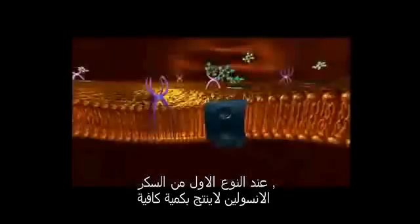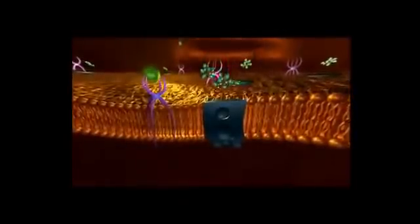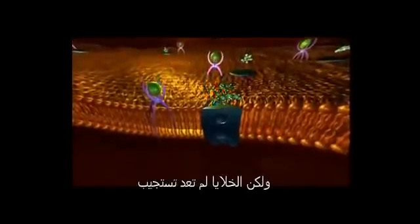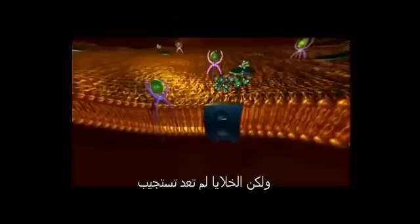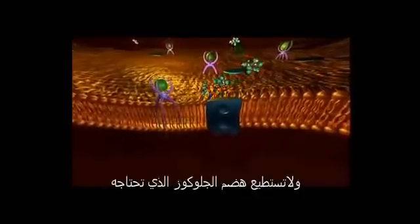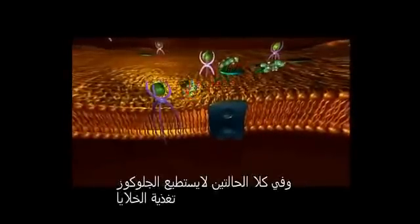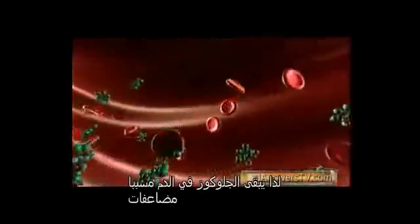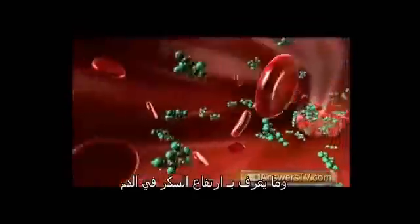In the case of type 1 diabetes, the pancreas does not produce enough insulin. And in type 2 diabetes, the pancreas may produce enough insulin, but the cells of the body have become resistant to its effects. They have become insulin resistant and cannot absorb the glucose they need. In both cases, glucose is unable to get into the cells to do its work. It remains in the bloodstream, building up to dangerously high concentrations, a condition known as hyperglycemia.